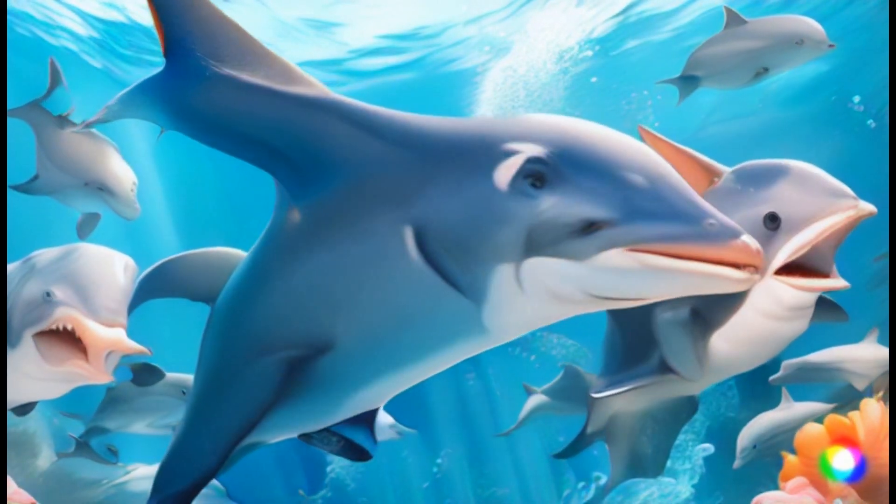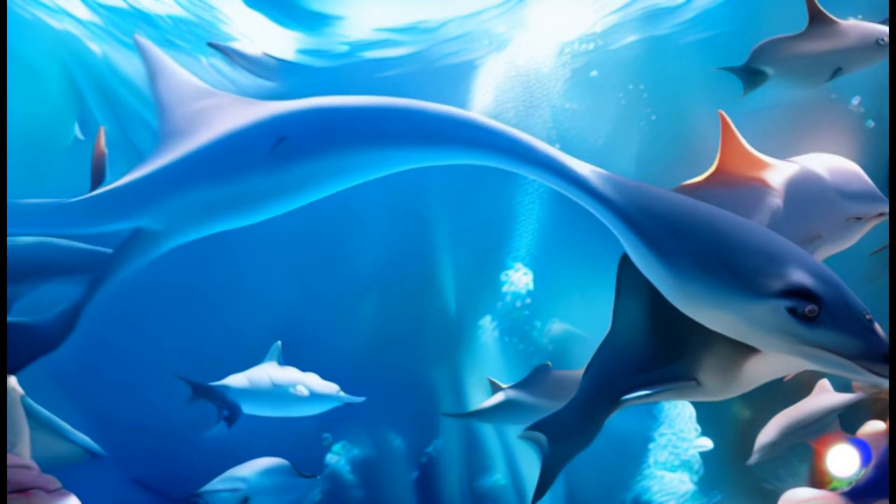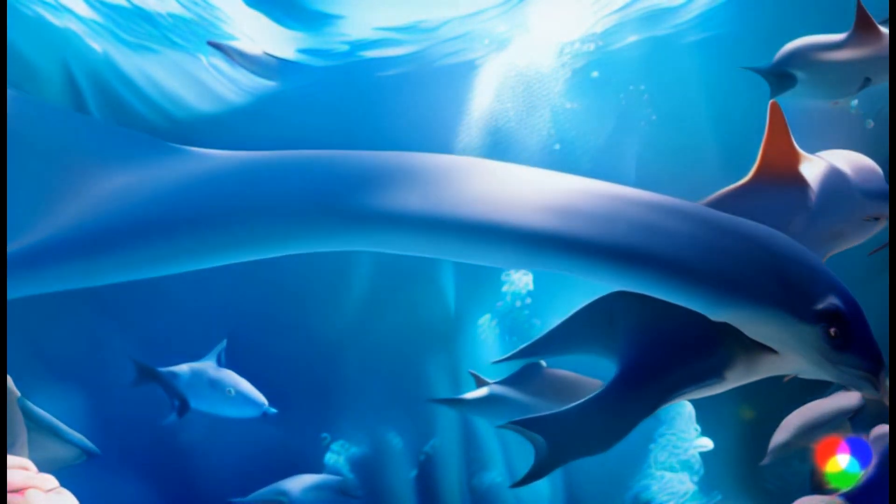Time to have some fun! Dolphins are super smart and love to play. They leap and spin, just like a water ballet. I'm joining in too!